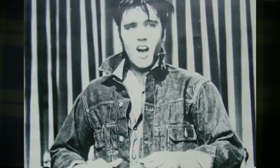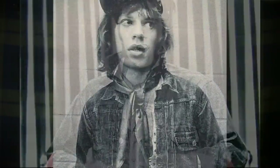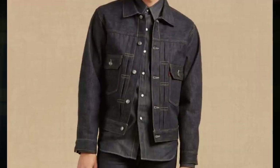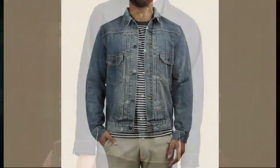Up next is my favorite — the Type 2 Trucker Jacket. You can identify these by lot number 507XX. There's just something about them that looks really cool. Elvis wore them, James Dean wore them — they had a place in some pretty cool pop culture, and in my opinion they just look the best. The Type 2 was introduced in 1953 up until 1962 when it was replaced with the Type 3, though they still made them after that, just not as much. These added a second chest pocket and did away with that cinch on the back.